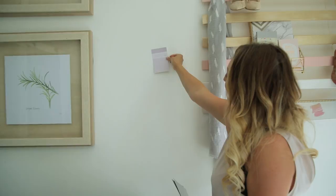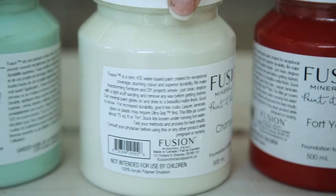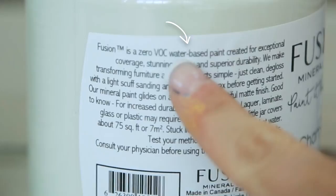Some things to look for on paint labels would be whether it's a zero VOC product and whether it's oil-based or water-based. VOC means volatile organic compound. As paint is drying, any chemicals are released through the evaporation and drying and curing process. Those tend to be quite harmful to your health and carcinogenic, so we really want to try and avoid any products that have VOCs in them.